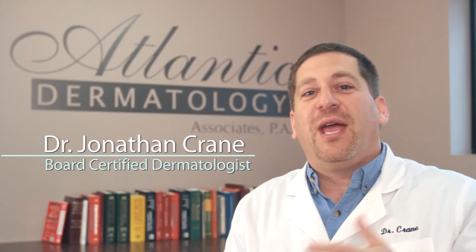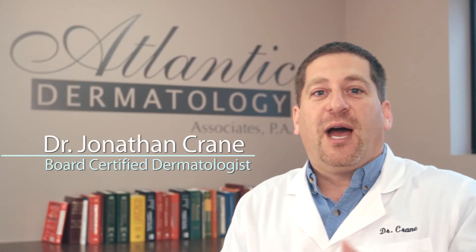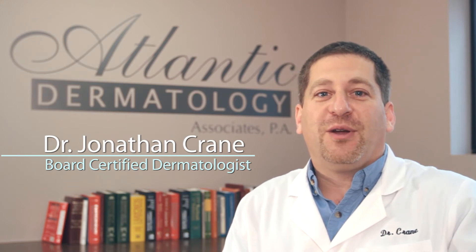Welcome to Atlantic Dermatology located in Wilmington, North Carolina. I'm Dr. Crane, a board-certified dermatologist, and I'm here to talk about tinea capitis, or fungal infections of the scalp.